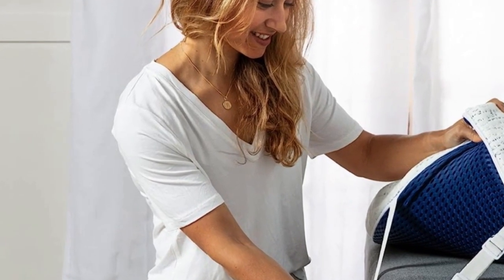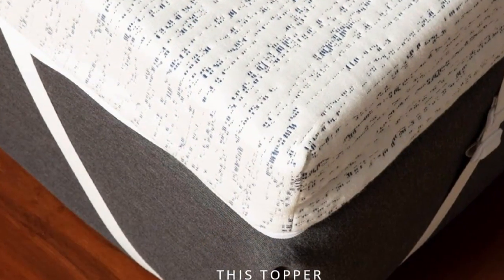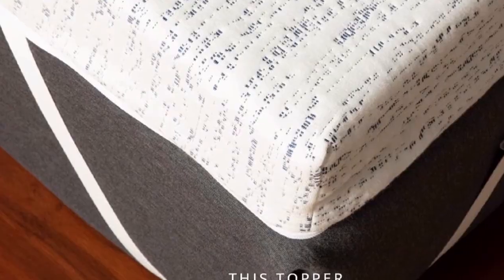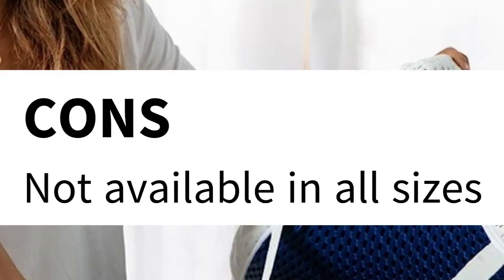One thing to note: some found it to have a foam smell upon opening and said it took some time for the odor to dissipate. Pros: Reasonable price for the quality. Cover is removable and washable. Infused with cooling technology. Highly rated. Free shipping and returns. Cons: Not available in all sizes.